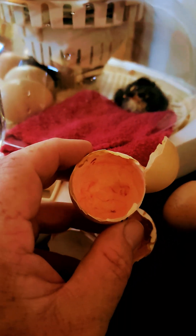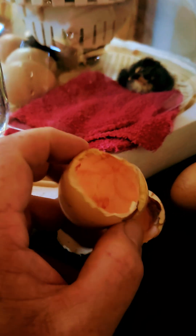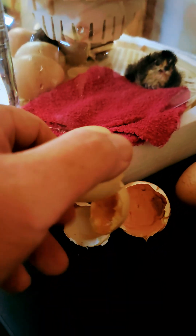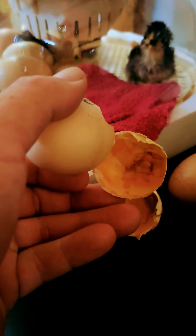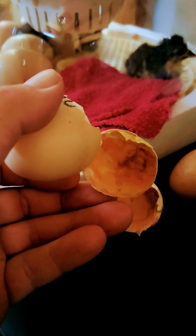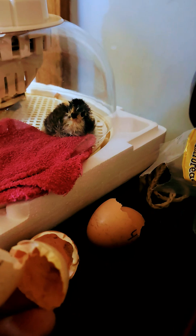As my little chicks hatch, here's something you may have never seen before — that's the inside of an egg after it hatches. There was the yolk, and the yolk sack actually sticks to the chickens for a day or so, and that's what they use for nutrition.